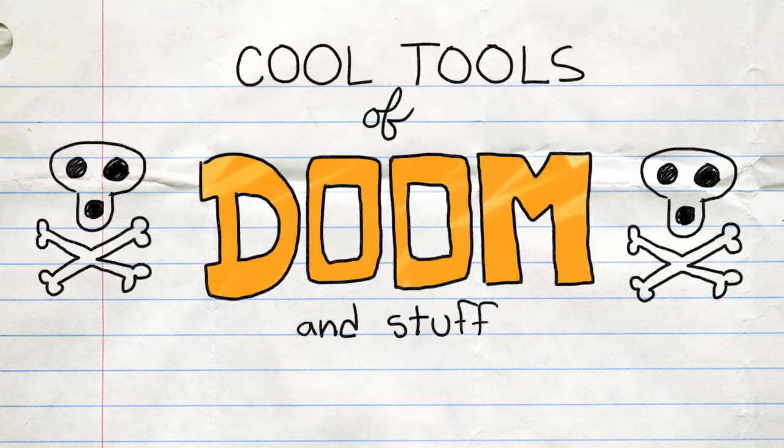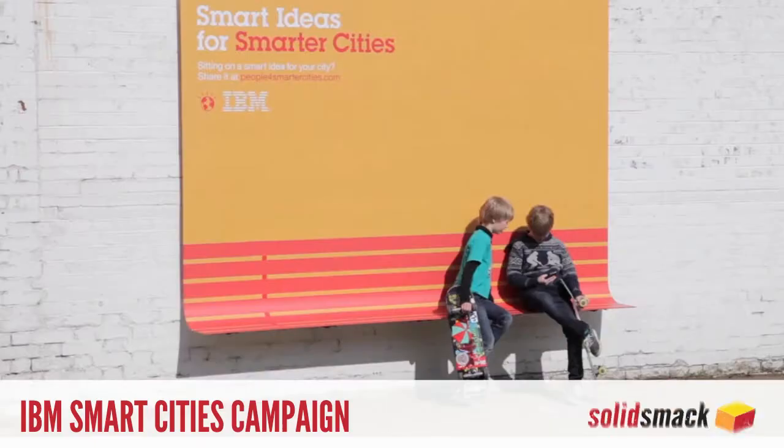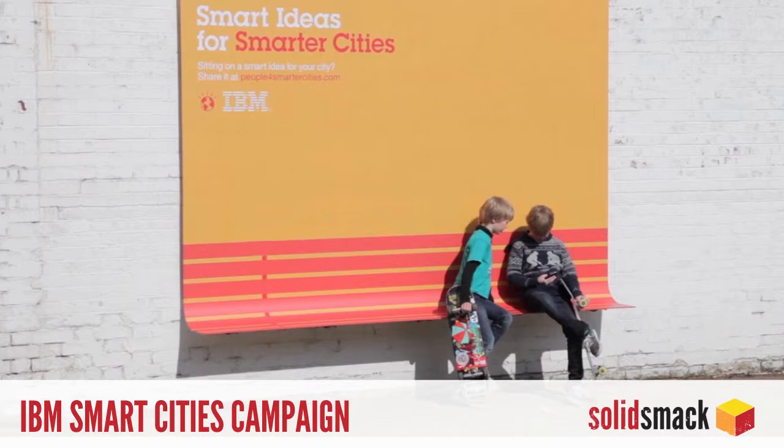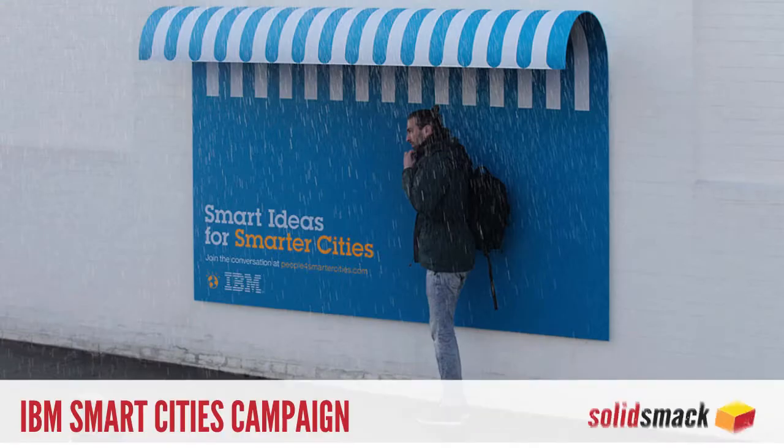Now... Cool Tools of Doom and Stuff. Design. The recently launched Smarter Cities campaign by agency Ogilvy and Mather for IBM remakes the traditional billboard ads with a purpose.